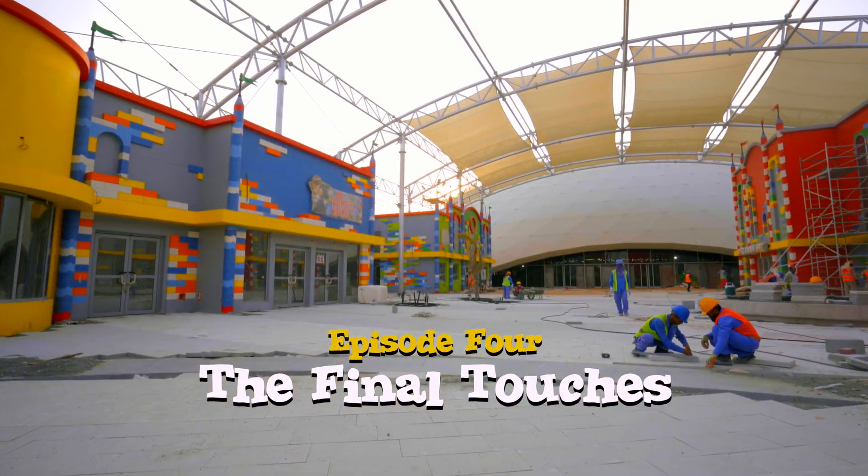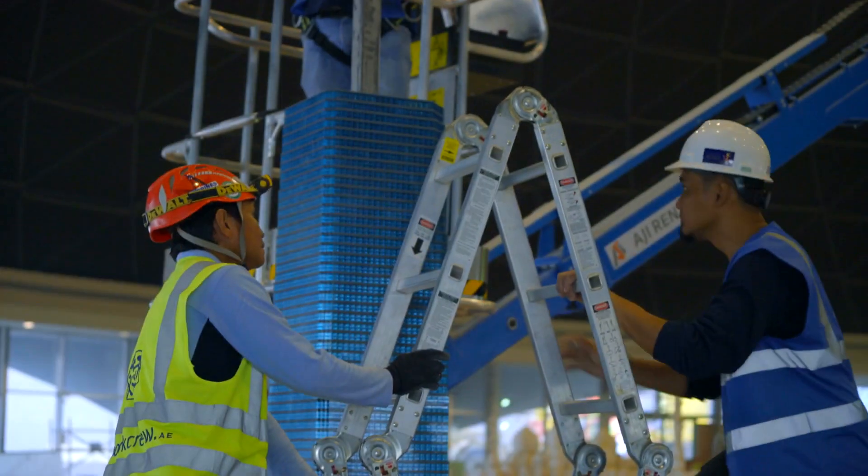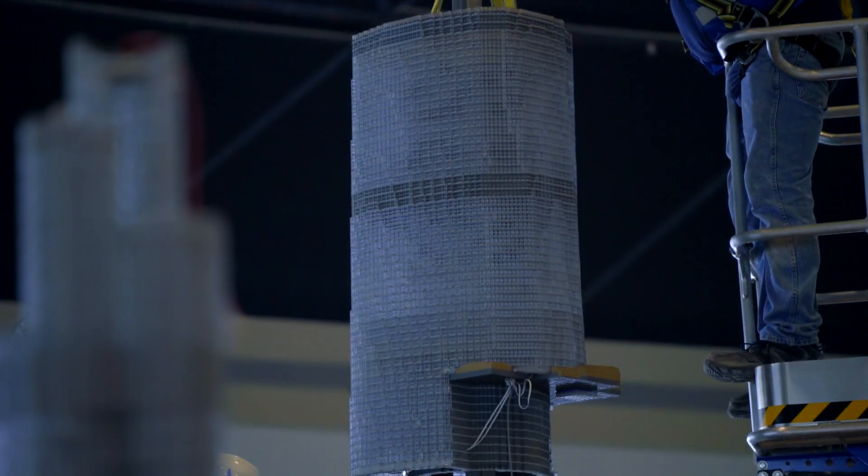Miniland at Legoland Dubai contains the 10 tallest buildings in the world. It's a very unique feature. We provide information about the background of the buildings, and it will be an educational feature for families and children.